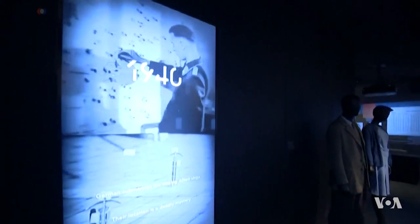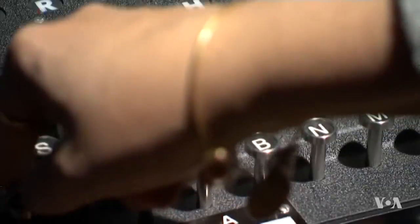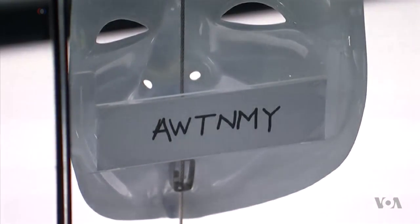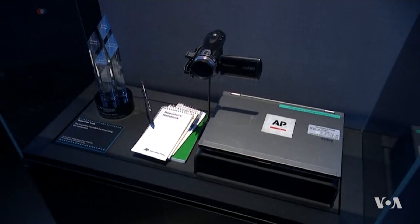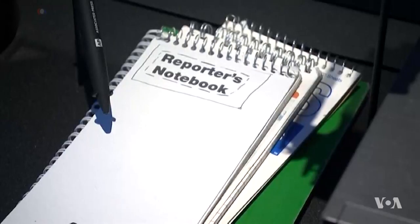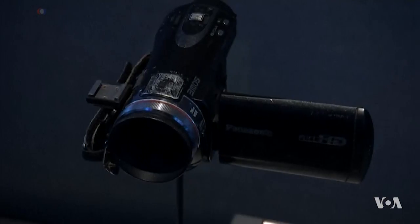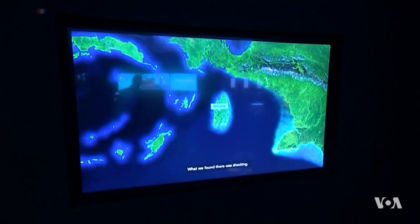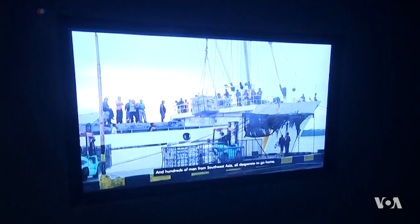Each gallery displays artifacts related to that area, like an actual Enigma machine used by the Germans to encrypt their messages during World War Two, or masks worn by members of the global hacking group Anonymous, some signed with the code name of the person who wore it. An exhibit in the surveillance section showcases a series of Pulitzer Prize-winning stories by the Associated Press that traced how fish caught by slave labor in Southeast Asia ended up on American plates, using satellite technology to track cargo ships and surveillance of fish as they were offloaded and moved to facilities.